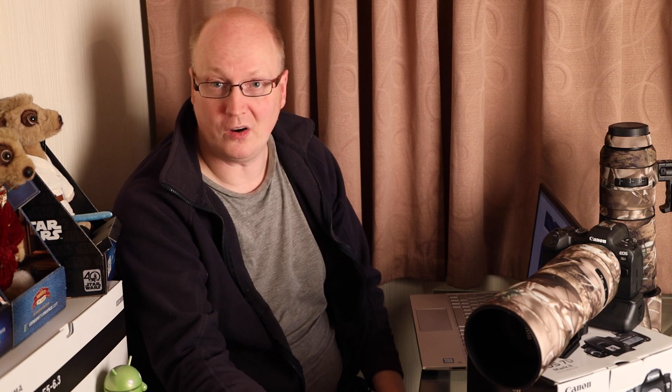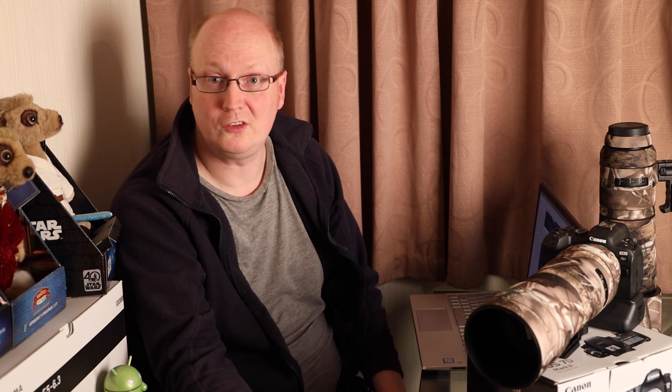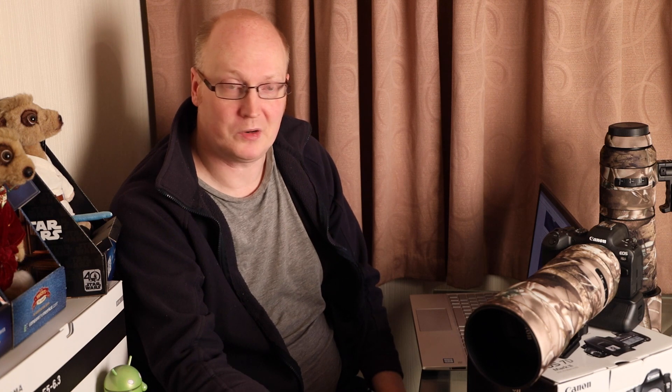Hello guys, welcome to a new video regarding a new update for the R6 and R5 mirrorless cameras that Canon sell. They've brought the technology from the newly released R3 mirrorless camera, so let's have a look at what that entails.